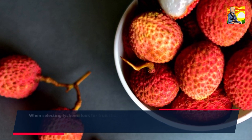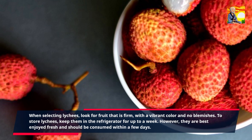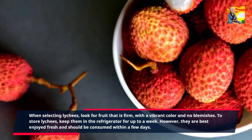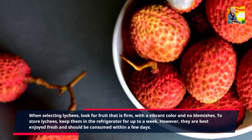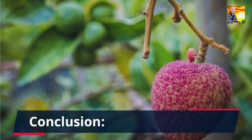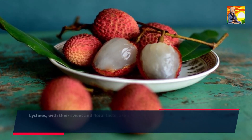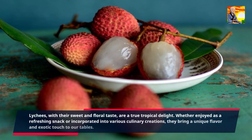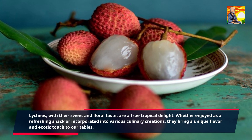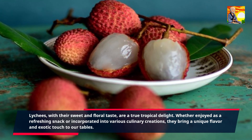When selecting lychees, look for fruit that is firm, with a vibrant color and no blemishes. To store lychees, keep them in the refrigerator for up to a week. However, they are best enjoyed fresh and should be consumed within a few days. Lychees, with their sweet and floral taste, are a true tropical delight. Whether enjoyed as a refreshing snack or incorporated into various culinary creations, they bring a unique flavor and exotic touch to our tables.